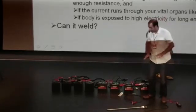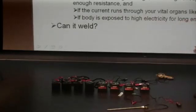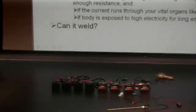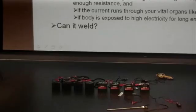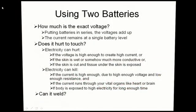Two batteries is enough to weld. The reason is the higher voltage — the current capability of the batteries is still the same, but now the voltage is higher. Why do we need a higher voltage? We need to create an arc.